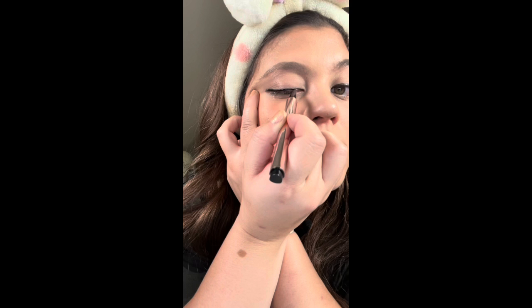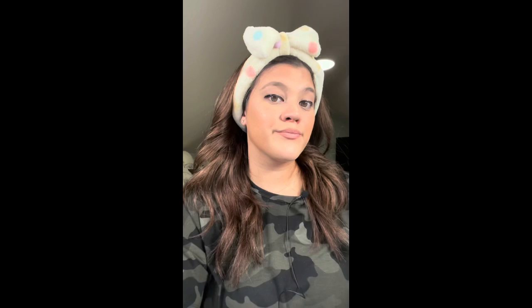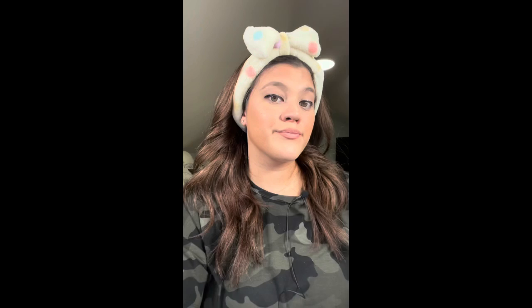Okay, immediately I would say that this has a thinner point but it feels almost identical to ColourPop in the sense that it feels like a paintbrush. It's a good liner.